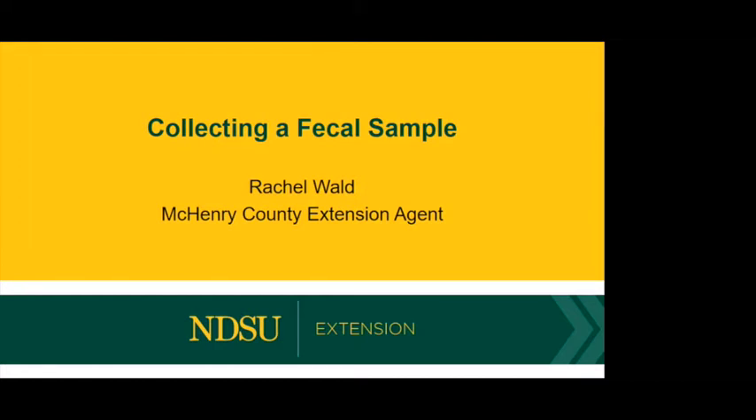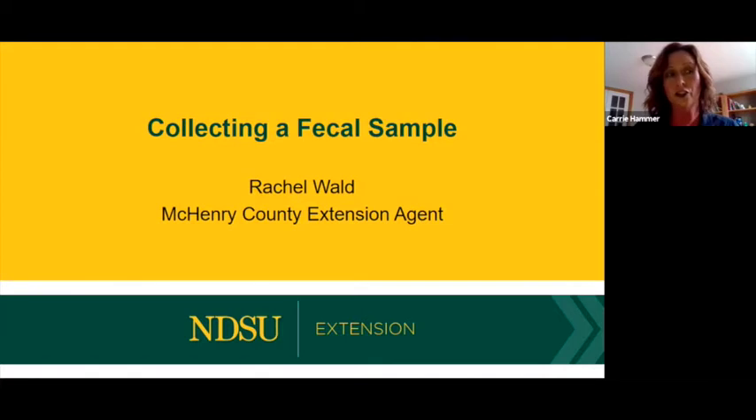A question from Facebook: Do vet clinics do fecal egg count exams in-house or ship them to a lab? Most should do them in-house, though not all will.